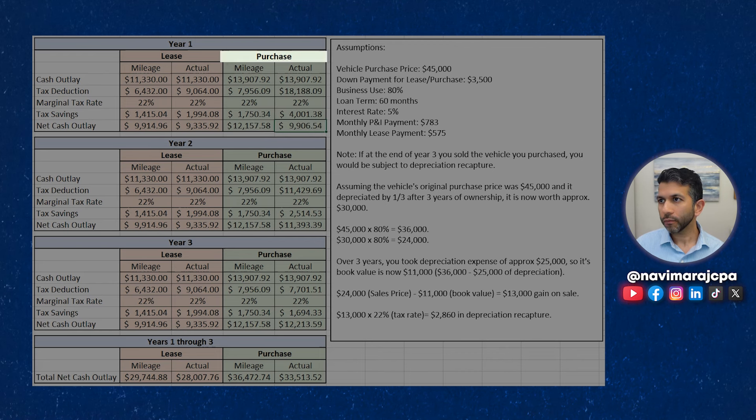If you purchase, your cash outlay in year one is $13,907.92, covering your principal and interest payment, car insurance, and related costs. Your tax deduction is $7,956 using the mileage method or $18,188 using the actual method — that larger number is due to the accelerated depreciation in year one. At a 22% tax bracket, your tax savings are $1,750 versus $4,001 respectively. So your net cash outlay is $12,158 with the mileage method and $9,907 with the actual method. To achieve the lowest cash outlay in year one, you might choose to purchase and use the actual method.